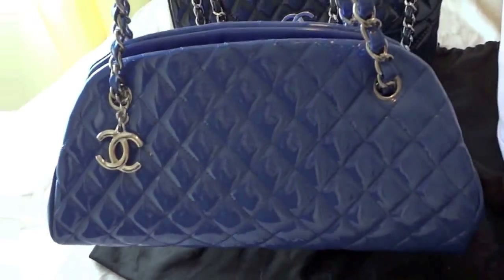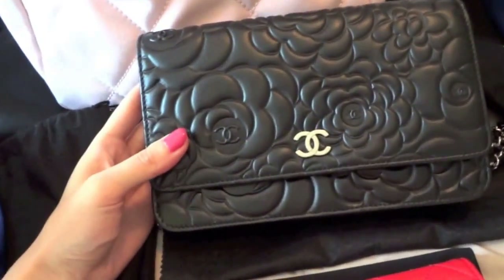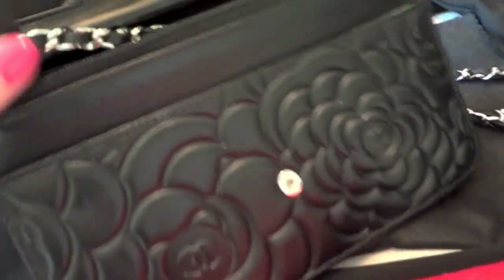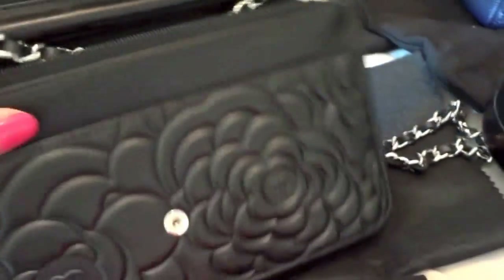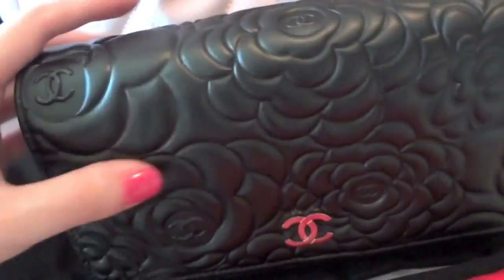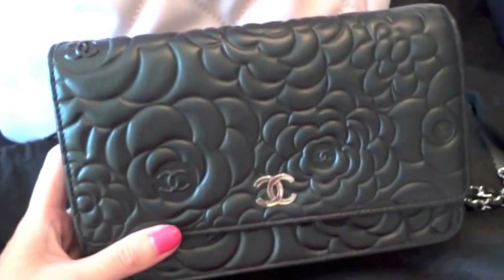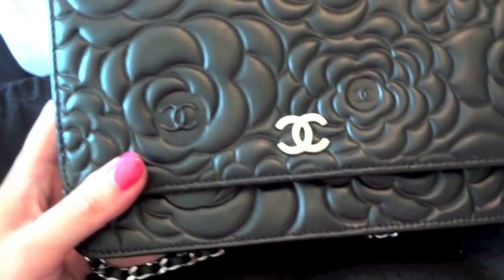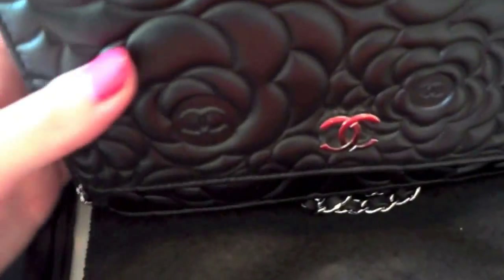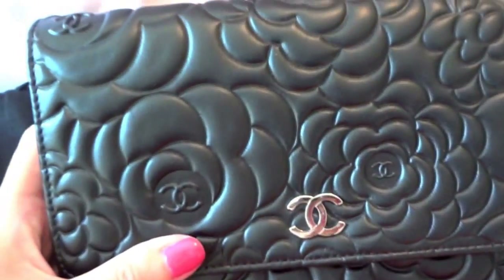It looks so elegant. My camellia print wallet on chain is my love — except for the size, because you cannot put a lot of things in it. But it's still very functional; you can have all your necessities like your cell phone, keys, napkin, credit card, and driver's license in it. The camellia print makes it so beautiful and it is in black lambskin with silver hardware. Pretty much all of my Chanel bags have silver hardware since I'm not a big fan of gold.